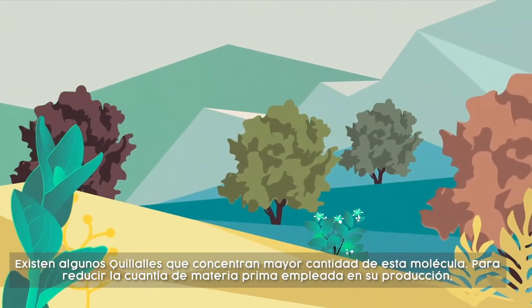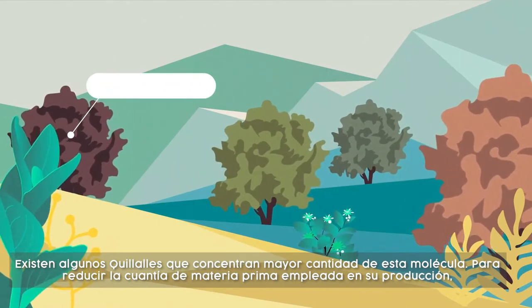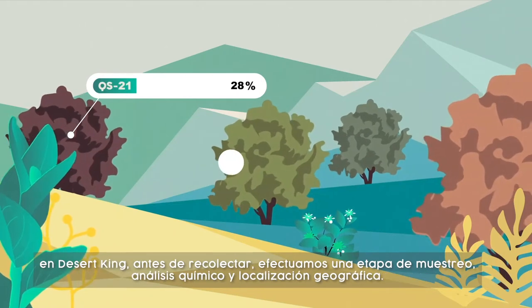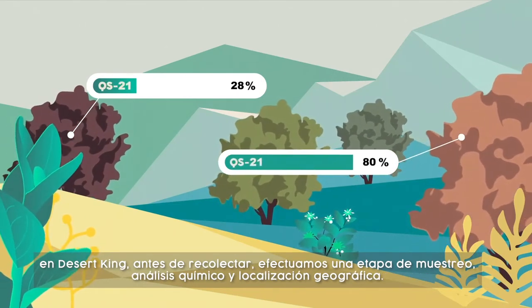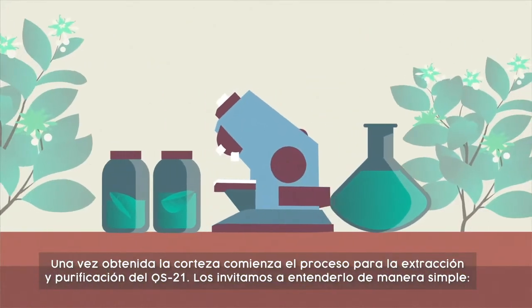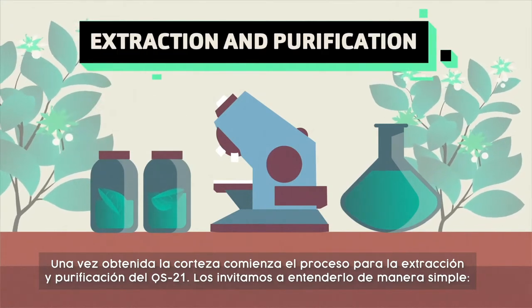Some Quillaja trees have more QS21 than others. To reduce the amount of raw material utilized in its production, prior to harvesting, Desert King conducts extensive sampling, chemical analysis, and geotagging of potential trees. Once the Quillay bark is obtained, the process of extraction and purification of QS21 begins.